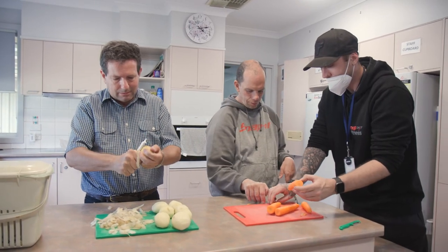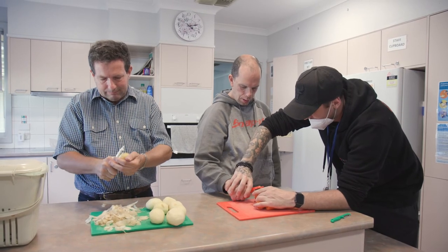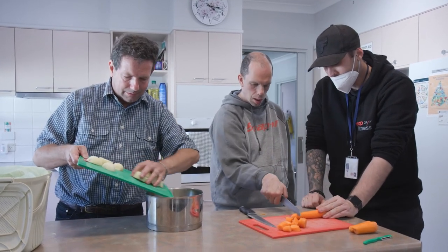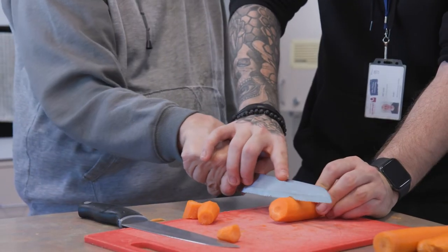The support needs of each person in a group will vary. Some may require the activity to be set up, then they can do each step independently with prompts and encouragement. Others may require more support, and you'll have to work more closely with them so they are participating.